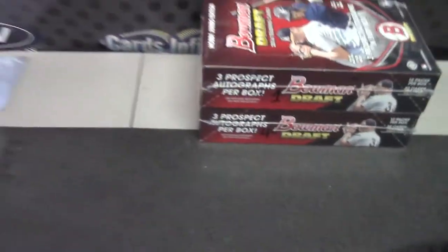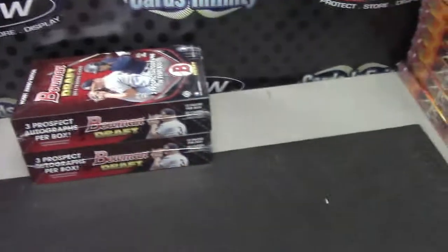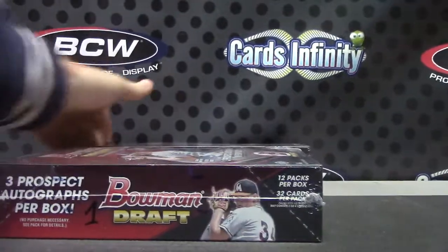Here we go. One to four, Justin P. Bowman Draft Jumbo JP. Here we go. Number one, right on top. I'm going to try on these 2014 Bowman Draft Jumbos.